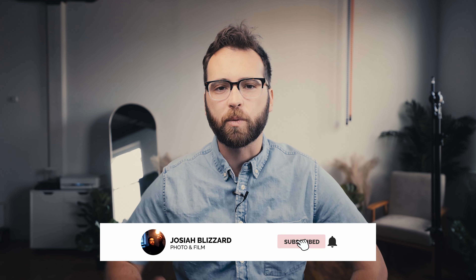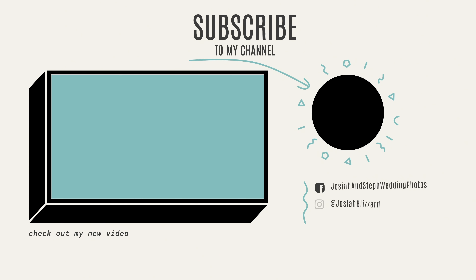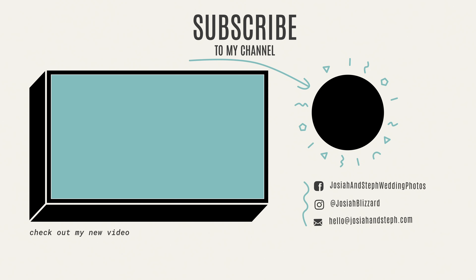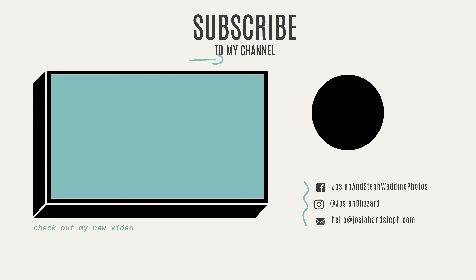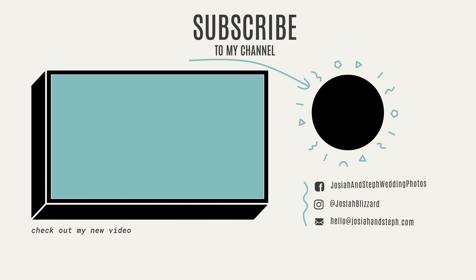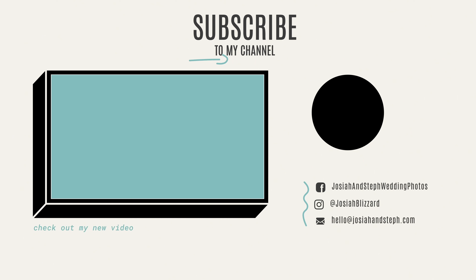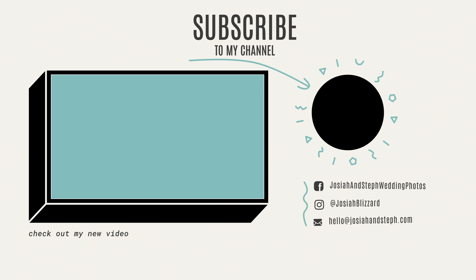I hope you enjoyed this and this series overall. If you have any questions or anything you want to learn, please let me know in the comments below, and don't forget to like and subscribe. Ring the bell so you get notified when I release new content, and I will see you guys in the new year. I'll see you in the next one.